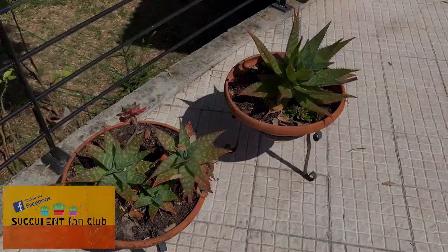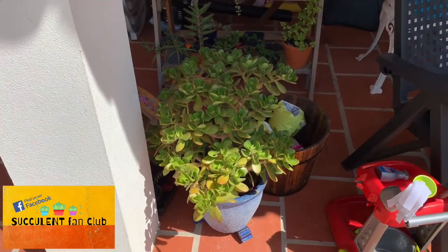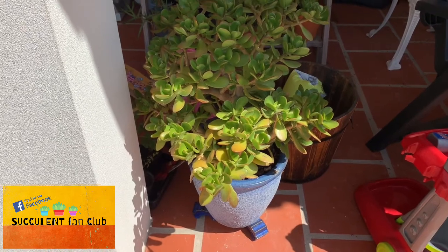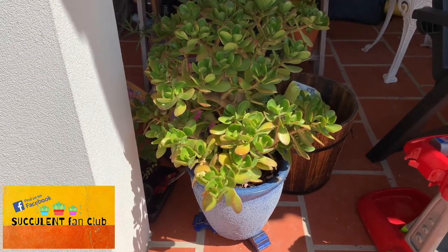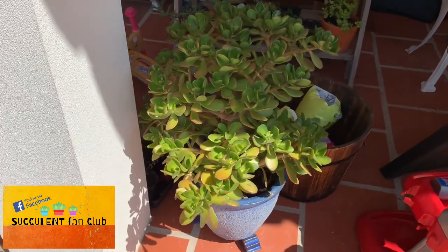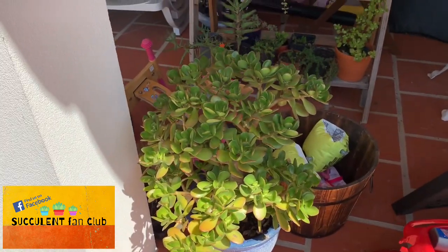Here by the porch, in nice indirect sunlight, is this Crassula ovata jade. You can see it's enjoying not being in the direct sunlight, but it gets a thorough watering maybe a couple of times a week, and it's looking really healthy.